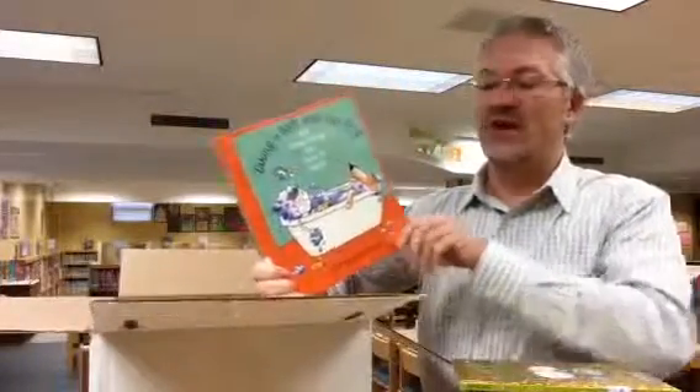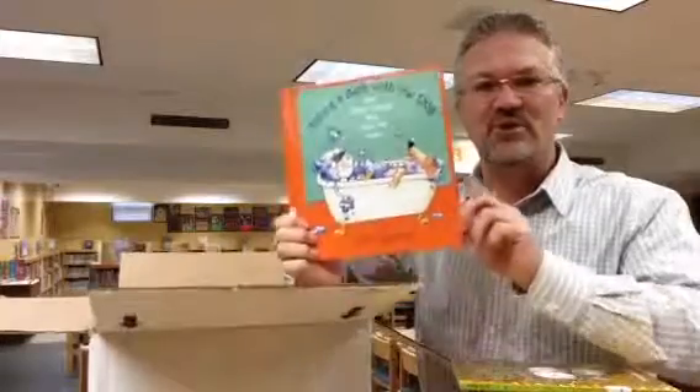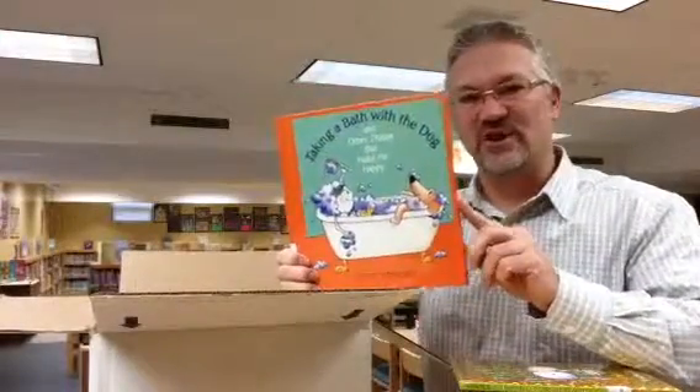This is a great book that I've seen in the past called Taking a Bath with the Dog and Other Things That Make Me Happy. We're going to do a little project with this with first graders regarding this book soon, so stay tuned.